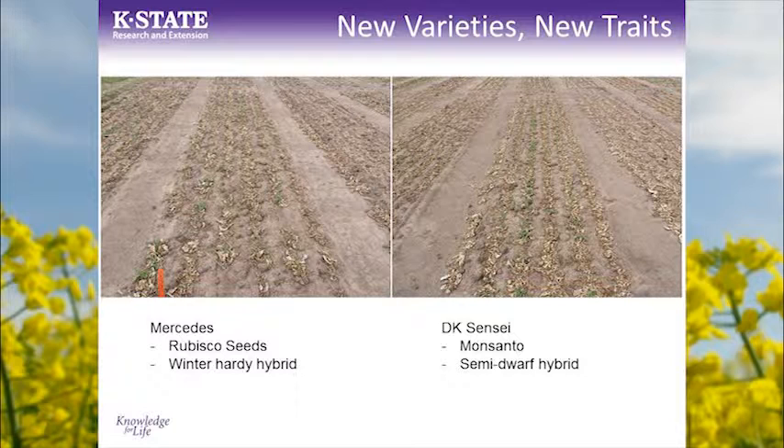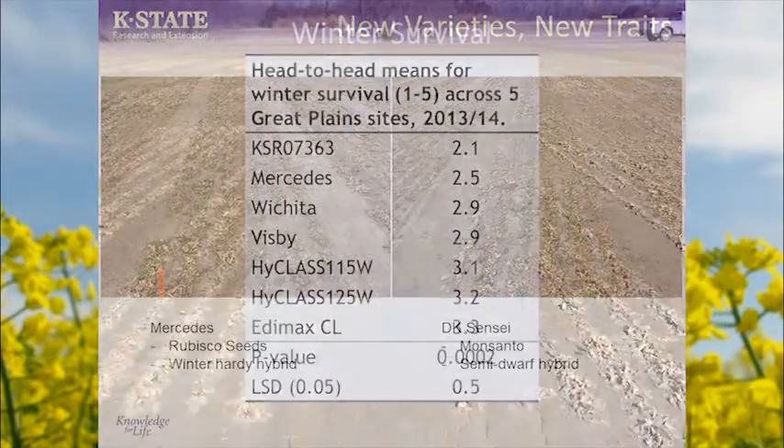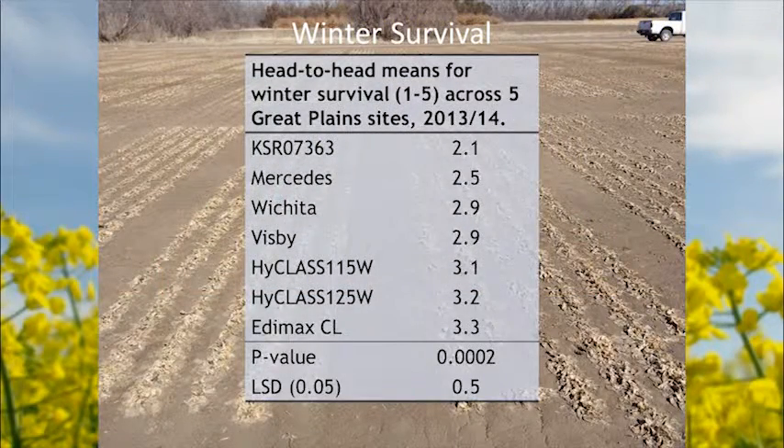There are green plants out here showing some of the new varieties and new traits I was talking about with semi-dwarf hybrids. Mercedes is a hybrid tested in the PNW that appears to have very good winter hardiness, from Rubisco Seeds. DK Sensei is a hybrid from Monsanto from Europe — one of their popular semi-dwarf hybrids. I think that having that semi-dwarfing trait, where it holds the growing point close to the soil surface, is going to be a key trait as we bring more of these hybrids into the US.